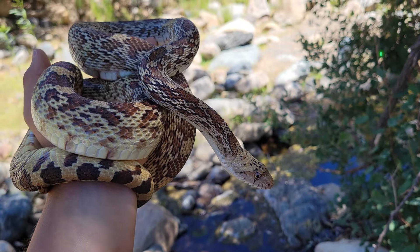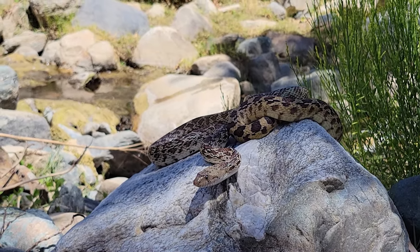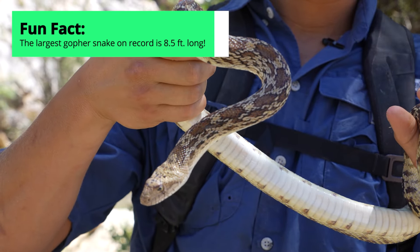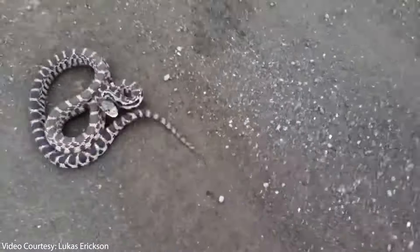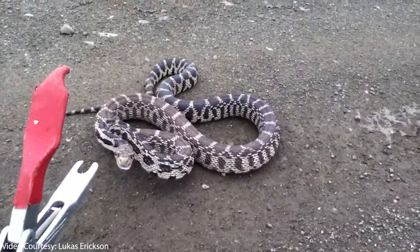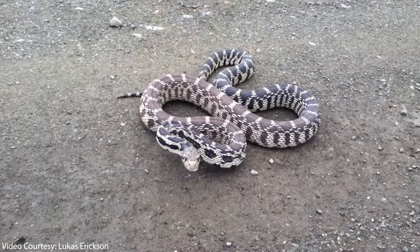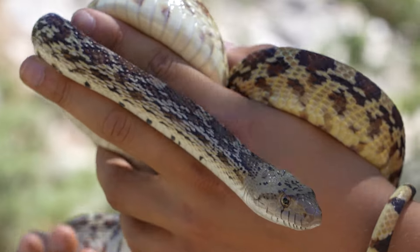Gopher snakes are primarily fossorial — most of their lives are spent underground. But on a beautiful day like this with pretty mild temperatures and especially in an area where they have easy access to water, there is an abundance of prey above ground. Gopher snakes are also some of the largest snakes that we get out here in the American Southwest. They also have a very unique defensive posturing that is almost identical to that of many rattlesnakes out here — they'll pick themselves up off the ground, blow out a ton of air with a really loud hissing sound, and a lot of times rattle their tails. Since they are mostly fossorial, they don't rely on their vision a lot, and they have an incredibly keen sense of smell. The main thing they're sniffing out is rodents.